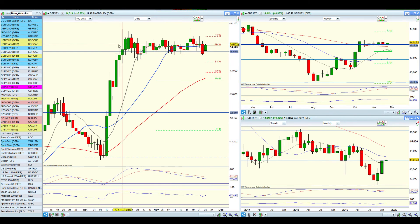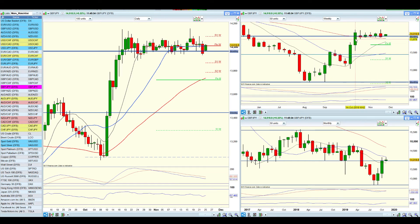Pound yen shows a similar scenario to pound Swissie — there's been massive consolidation. This indicates just that kind of sideways uncertainty. Same thing here on the weekly.